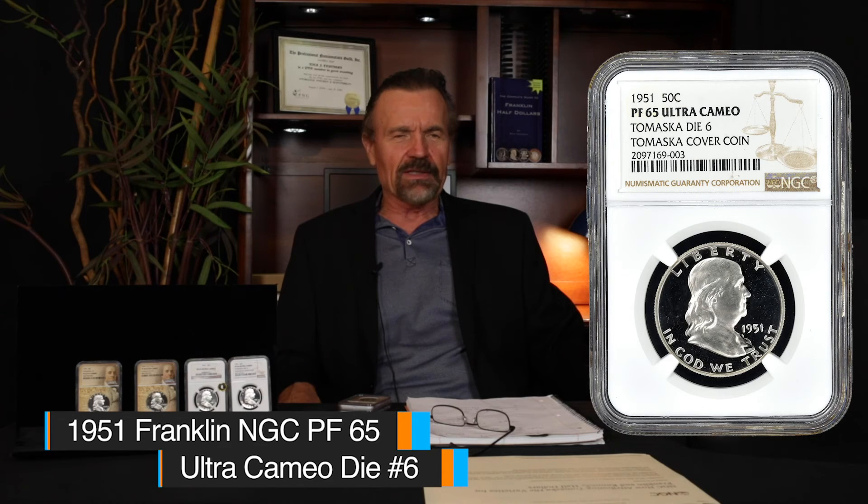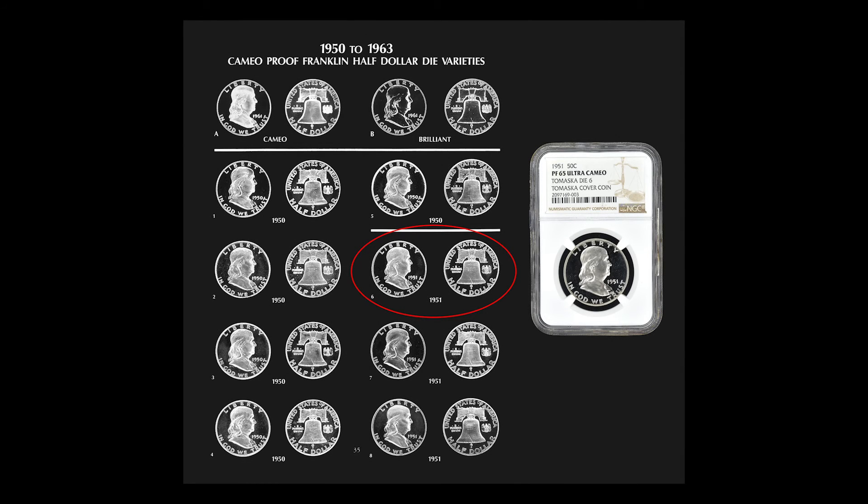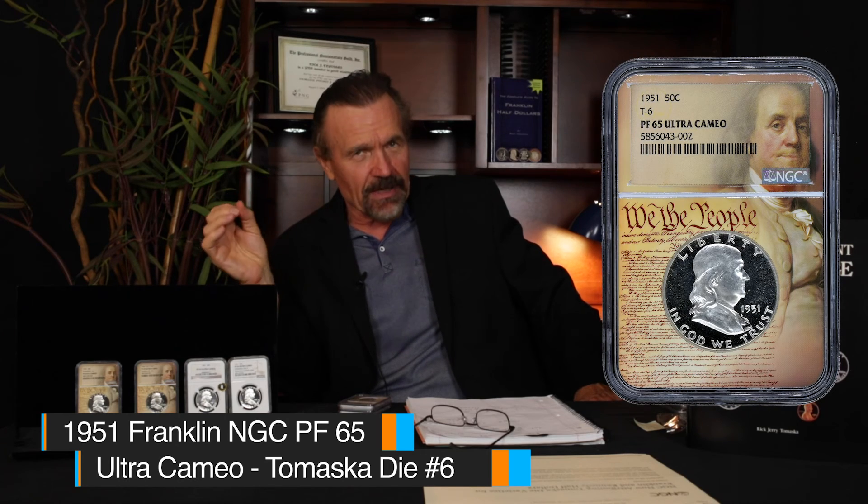I bought it for $1,000. And that die is now referred to as die number six, because in the book it appears as the sixth Franklin die. This one is really the earliest strike I have seen off that die. The mirrors are so deep and black on it. The coin next to it is also die number six — a slightly later strike when you compare the two. It's not as deeply mirrored, not quite as heavily frosted. It is still Ultra Cameo, but it's on the lower end of the Ultra Cameo standard as it's a slightly later strike.